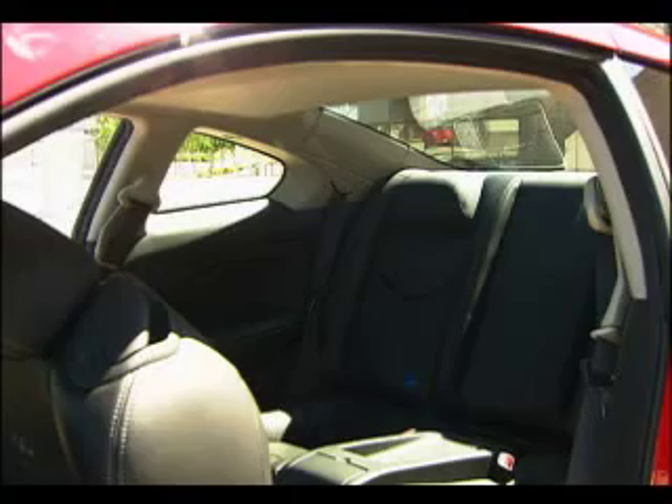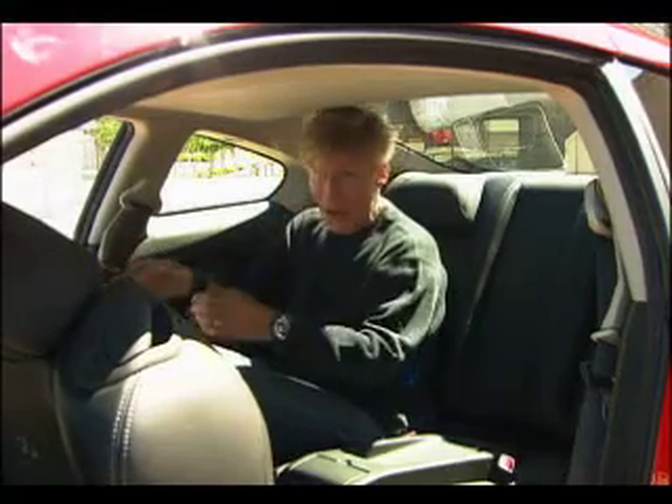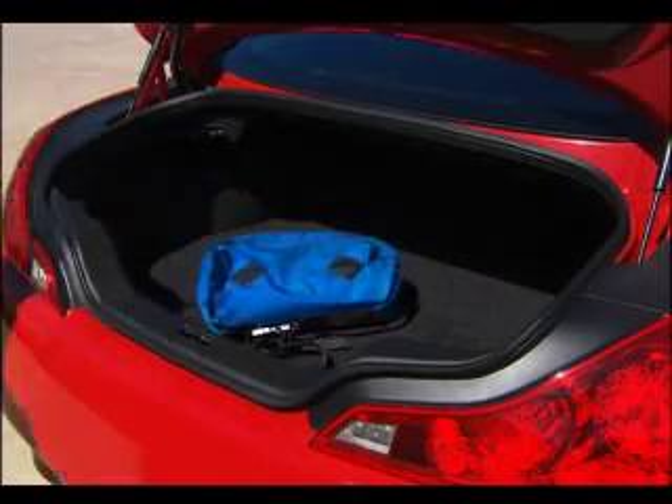There are belts for two in the back, but make your passengers small — there's very little legroom and even less headroom. Move back to the cargo hold and things aren't much better. The trunk is small and shallow, though at least the seat backs fold.